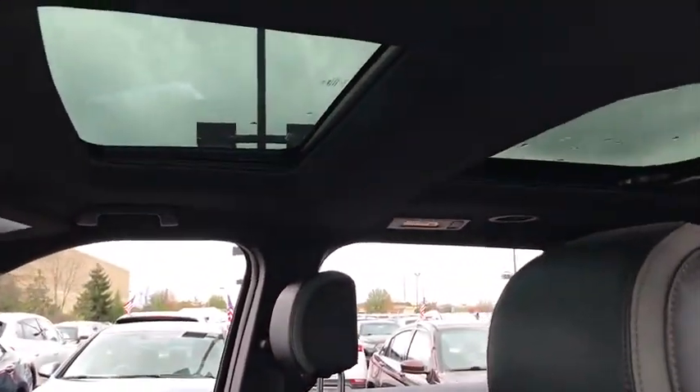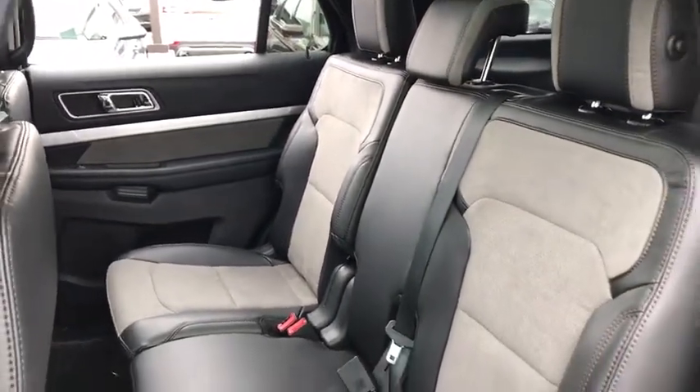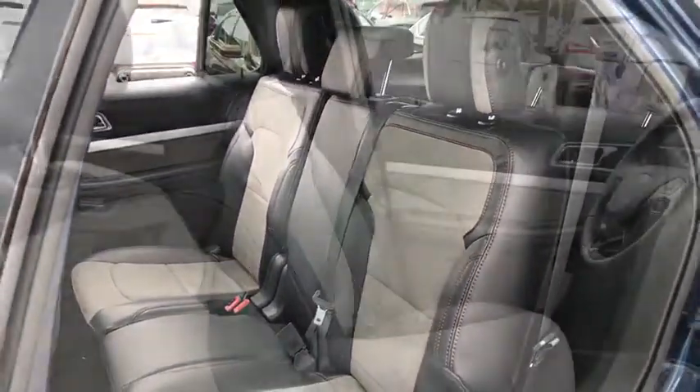Leather-wrapped steering wheel, Bluetooth, power steering, adjustable steering wheel, driver airbag, four-wheel disc brakes, aluminum wheels, cruise control, keyless start.